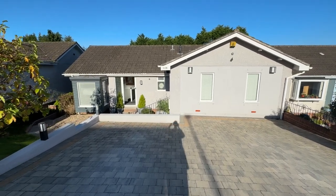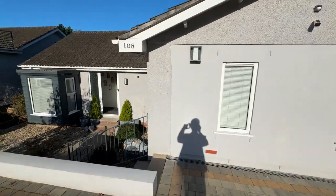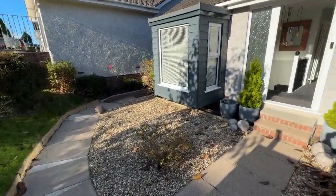Hello, here we are at number 108 Dunraven Drive in Derriford. This is a recently modernized detached home. The current owners purchased it in 2019 and have upgraded it throughout, as you'll see as we go through the video.